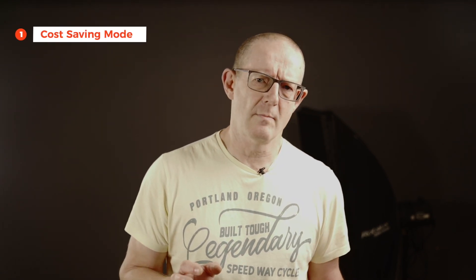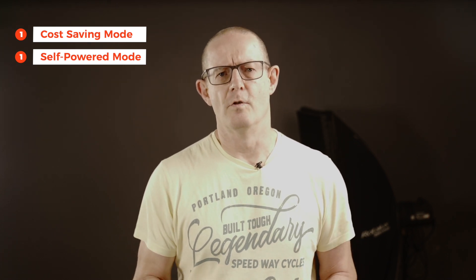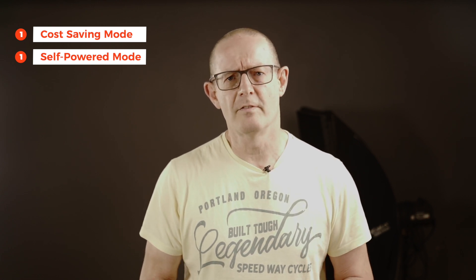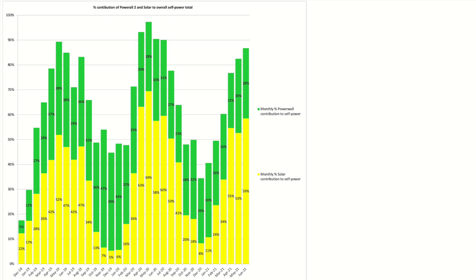Looking at the Powerwall 2 and solar performance, our overall self-power for the month: during the month I swapped between cost saving mode and self power mode. If the weather looked iffy we'd be in cost saving mode to pull from the grid as needed to get through the expensive 4pm to 7pm peak period on battery — particularly with the high price of the Octopus Agile Tariff. Ten days during the month we were in cost saving mode and the remaining 20 days in self power mode. We were in self power mode for 87% of the time over the month — 59% from solar generation and 28% from the Powerwall.